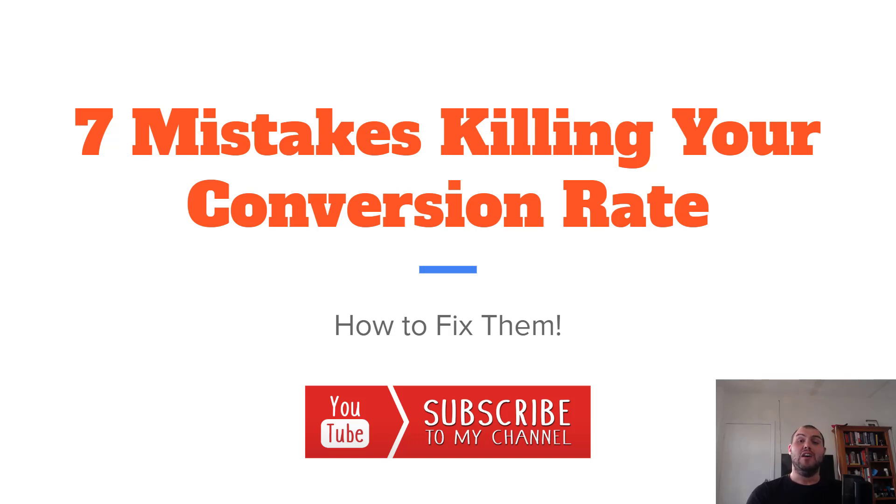Welcome back to the channel. Nick here. Quick video on the seven mistakes killing your conversion rate. These are super common issues, and most of them aren't too hard to fix.